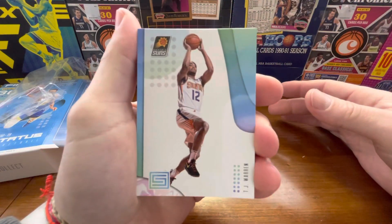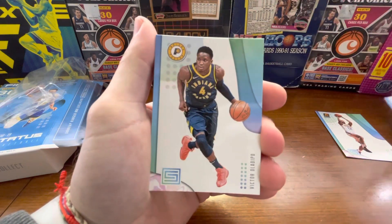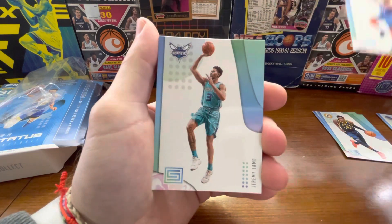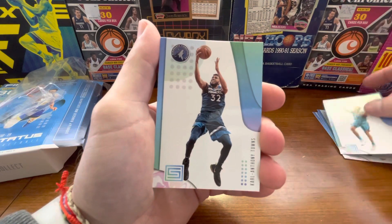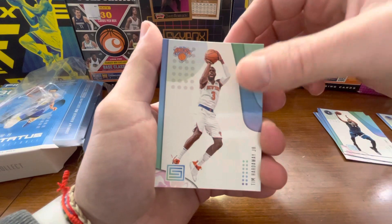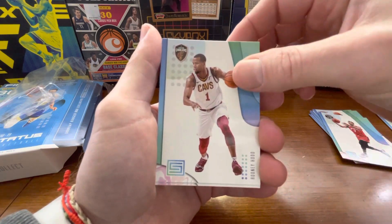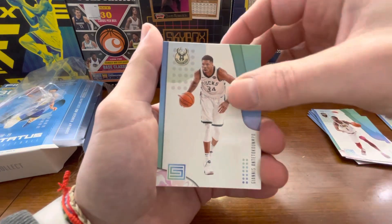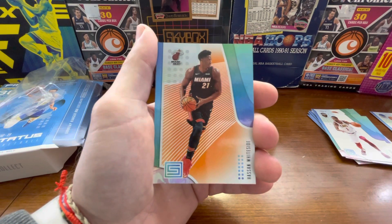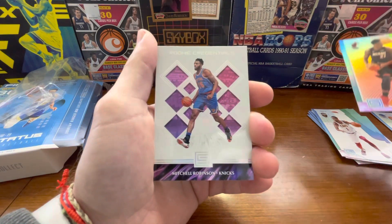So we're going to start off with TJ Warren. There is a Klay Thompson, Victor Oladipo, Dennis Schroeder, Jeremy Lamb, Karl-Anthony Towns, Tim Hardaway Jr., Kyle Lowry, Rodney Hood — there's a Giannis. It's a nice card. I mean, you're not going to get any numbered, but it's kind of cool. Hassan Whiteside, who has completely disappeared.